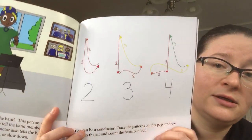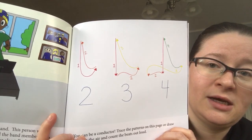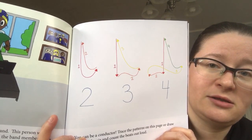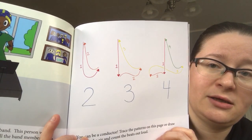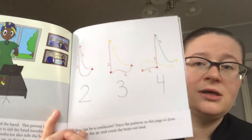Now you are all about to become conductors, because I have included the conducting patterns in my book. We're going to practice these. The conductor tells the band how many beats are in each measure. So if there are two beats in a measure, like a march, we're going to practice two. Get your conducting batons out and we're going to practice.